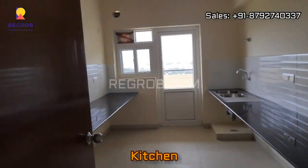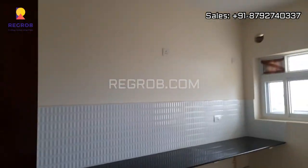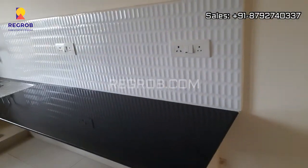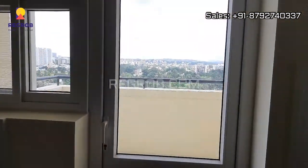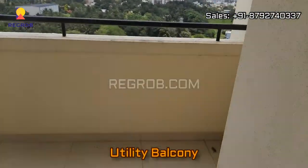And now we are taking you into the kitchen — so here's the kitchen. And right here is an attached utility balcony with the kitchen.